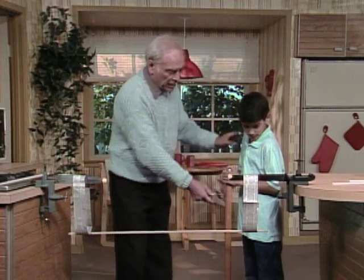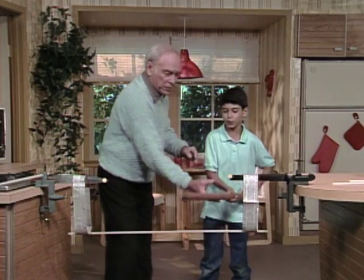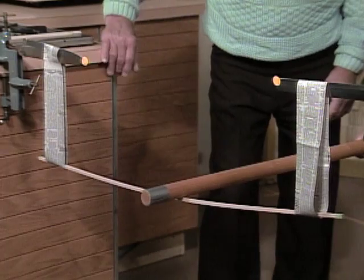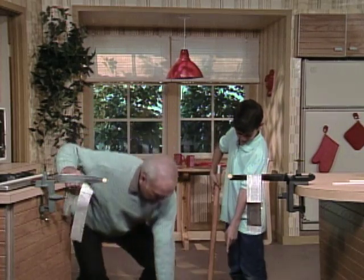So just to prove it, hit it again but very slowly. Just like push? Just push down on it and see what happens. The paper broke. Yeah, you broke both of them. And the wood didn't break. And the wood didn't break.